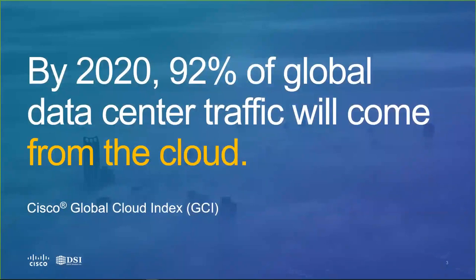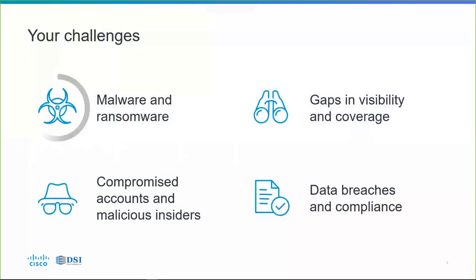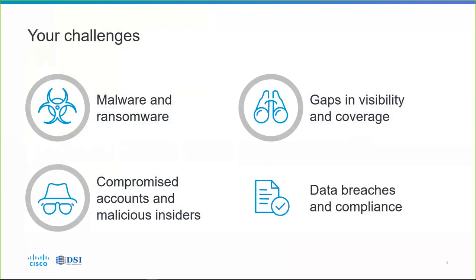So you have challenges, whether on-premises or in the cloud — challenges with malware and ransomware, challenges with gaps in visibility and coverage. Some of those can be met with a solution like Cisco Umbrella, which we covered in a previous webinar. But there are also challenges with compromised accounts and malicious insiders. We need to secure the usage of cloud applications including things like Salesforce, Google Apps, and Office 365.